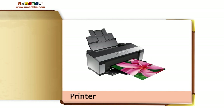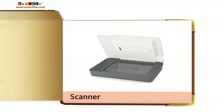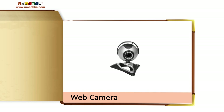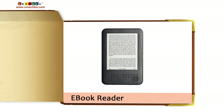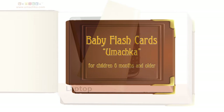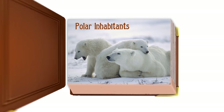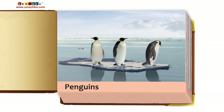Printer. Scanner. Web camera. E-book reader. Polar inhabitants: Penguins.